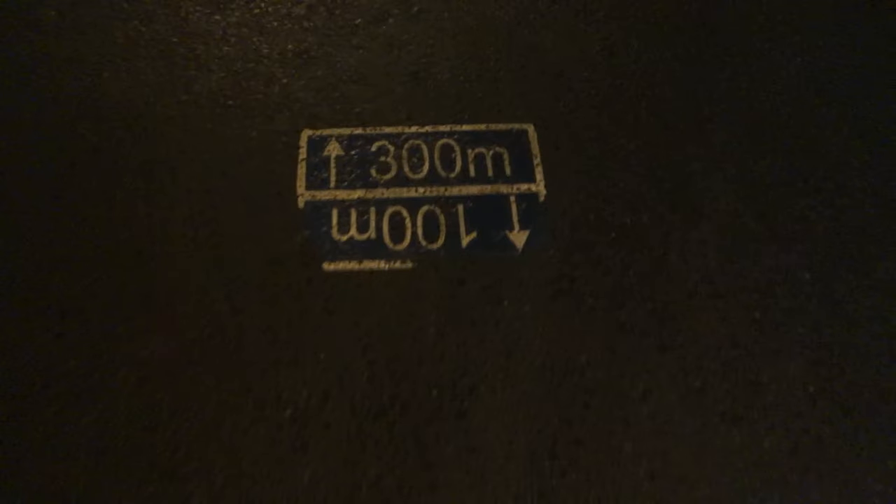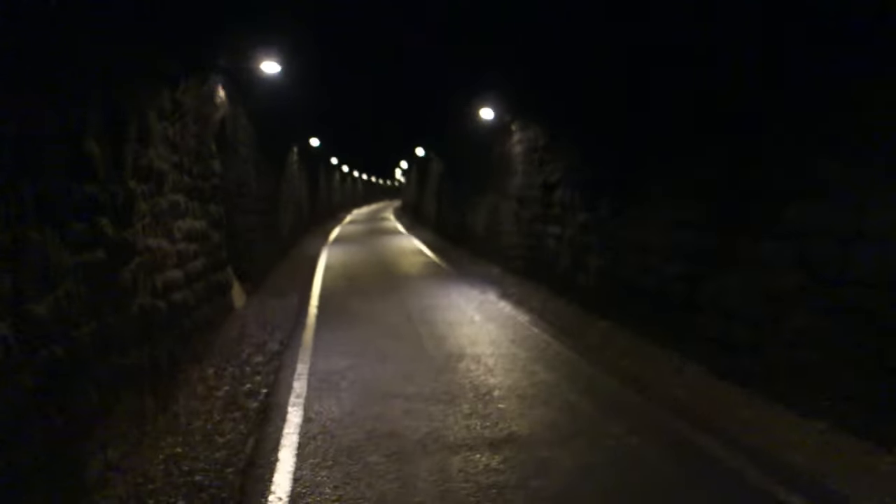Every hundred meters you've got these markers — 300 meters to the end that way. This is so weird how there's just a tunnel here. I just find it so weird that it's just in use — people cycle down here, people run down here, people walk down here. You've got lights in here obviously, but imagine what it would be like down here if the lights weren't on.